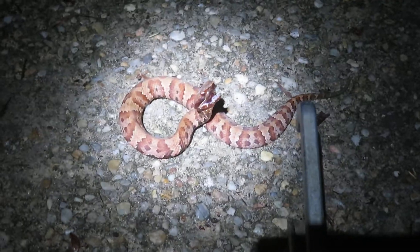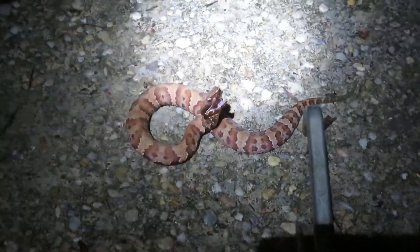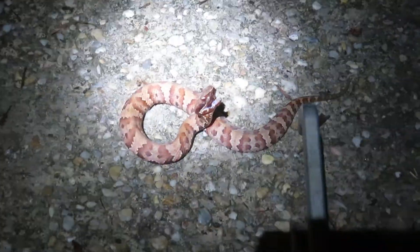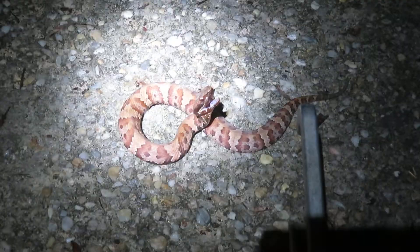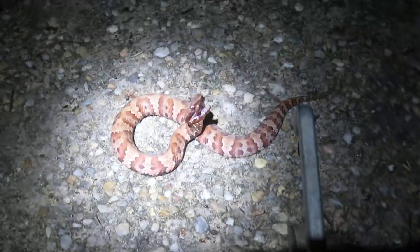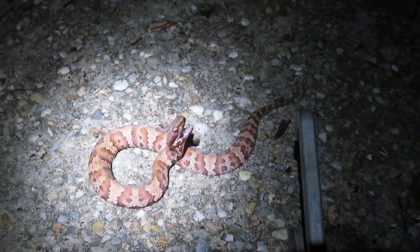They also float on top of the water — it's a very buoyant snake. That's another way you can tell the difference between a water snake and a water moccasin. The whole body is kind of out of the water, and they swim with their head pitched at about a 45-degree angle, just like you see right here.